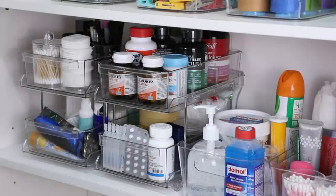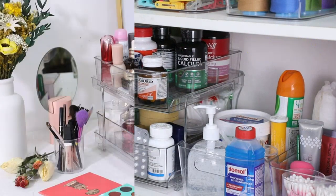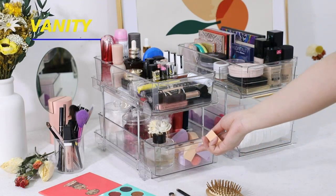The quality of this product is exceptional and it looks sleek and modern on my counter. I am so pleased with my purchase and it has truly made a difference in the organization of my home.